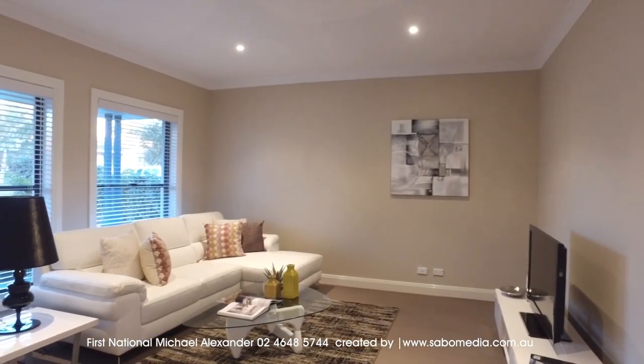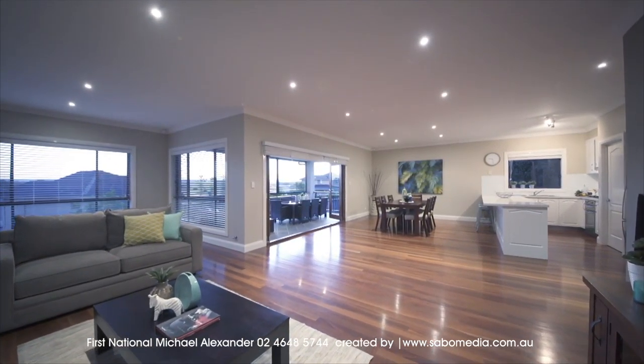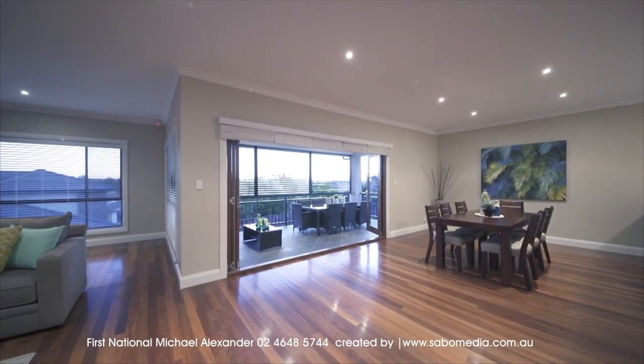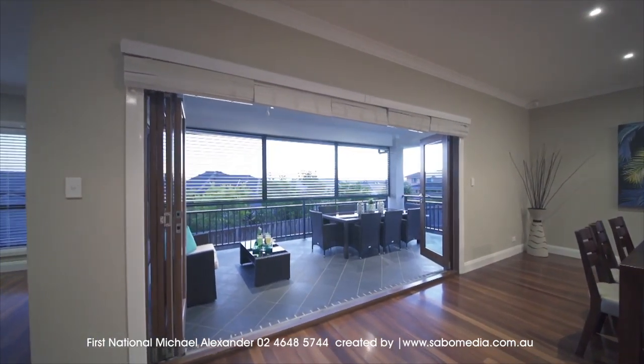There's plenty of room throughout the home, with the front formal living or theatre room, as well as a separate family dining area adjoining the everyday TV rumpus room, all featuring solid timber floors and high ceilings, as well as timber bifold doors to outside.